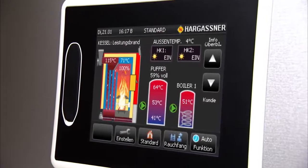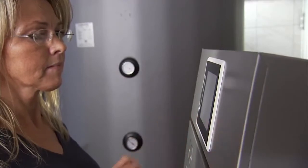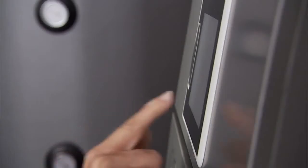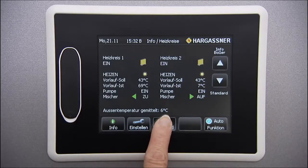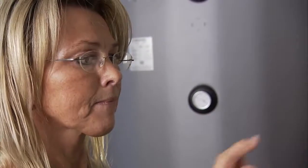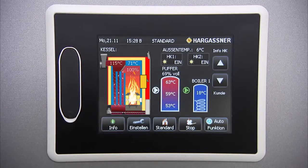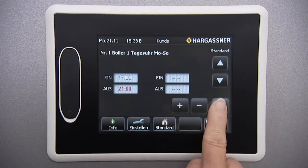A special highlight is the Hargassner touch display. The state-of-the-art control operates the whole boiler system, from combustion to heat distribution and tap water heating. Your heating system can easily be operated by a push of the finger — there are no buttons, and the symbols and images are self-explanatory. You can immediately recognize the current status of the boiler, the accumulator tank and hot water tanks, as well as the whole heating circuit. The adjustments are child's play — simply press the required image and make the adjustments.